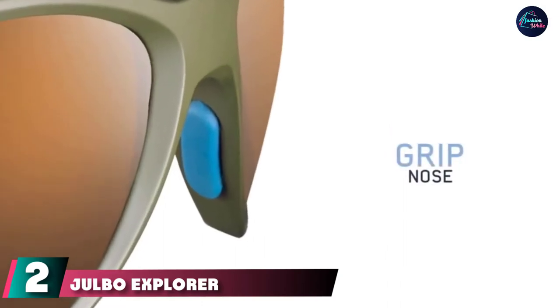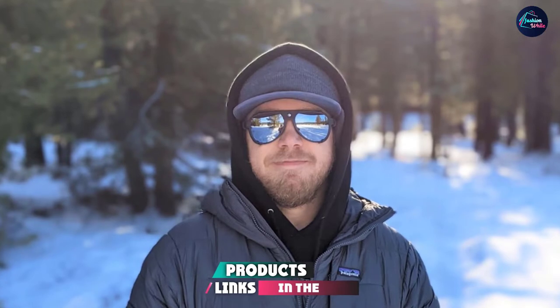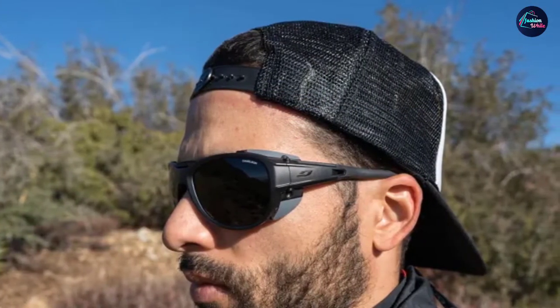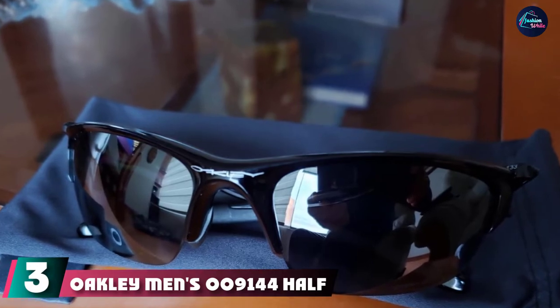At number two, we have the Joebo Explorer 2.0 Mountain Sunglasses. The Joebo Explorer hiking sunglasses provide ultra-light eyewear with protection and resistance. This model comes with removable side shields to protect you from lateral rays and intense glare, and a removable sweat blocker on the upside of the frame.